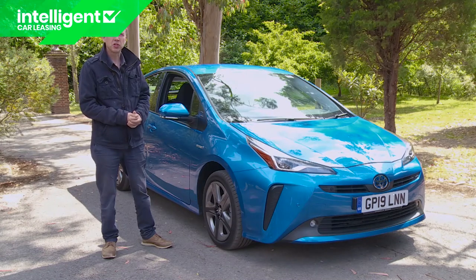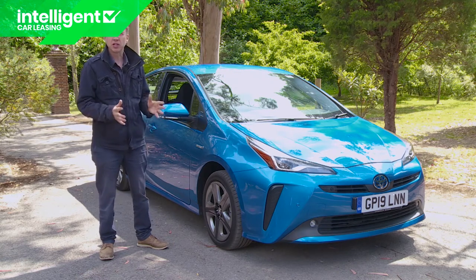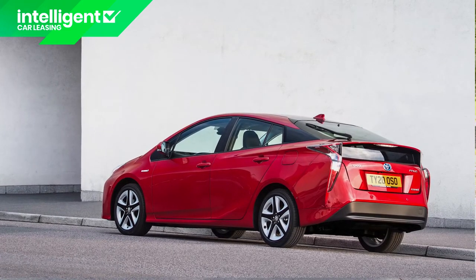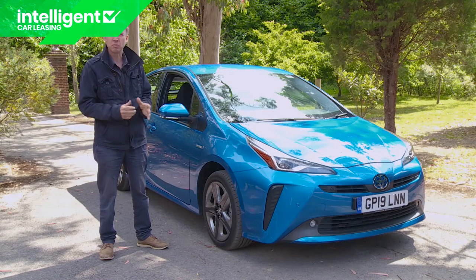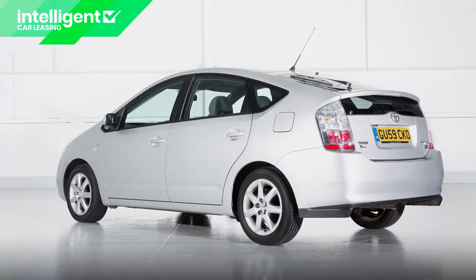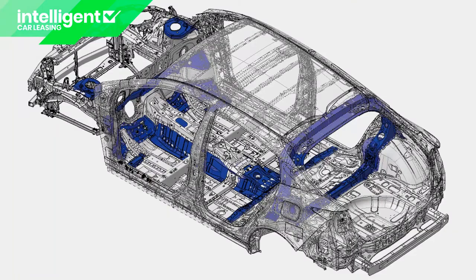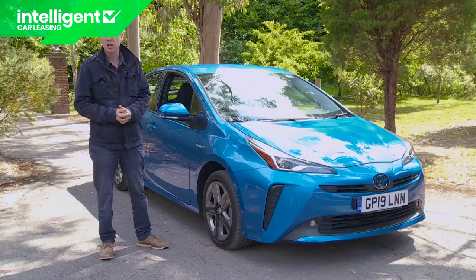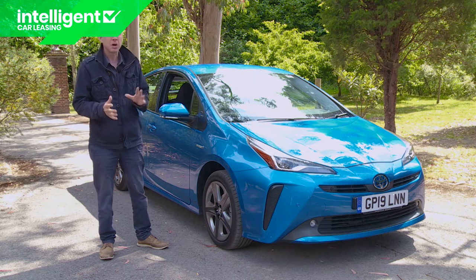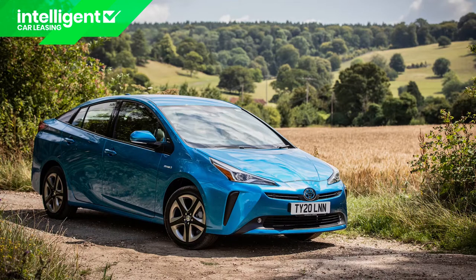At this Mark IV model's original launch in 2016, Toyota claimed that this car would feel rewarding to drive, which initially sounded a little difficult to believe. Prior to this XW50 series Prius, that sort of thing simply hadn't been in this car's DNA. With this Mark IV version, the young design team wanted this hybrid not only to look sportier but also to feel more engaging at the wheel. This revised version doesn't feature further engineering enhancements, but Toyota has added the option of AWD — which is what we'll be trying here.